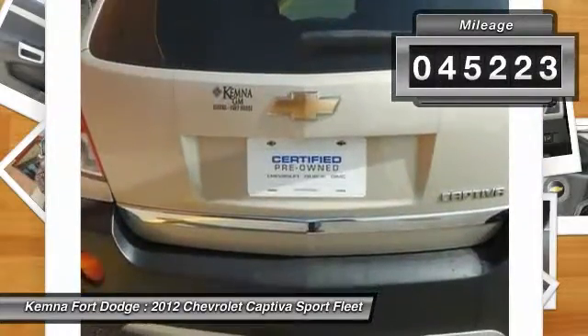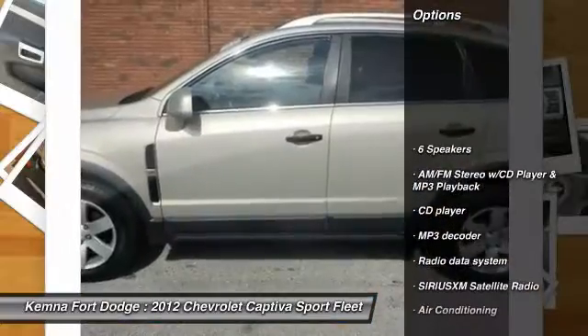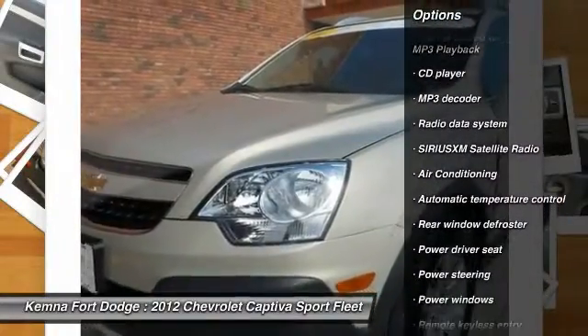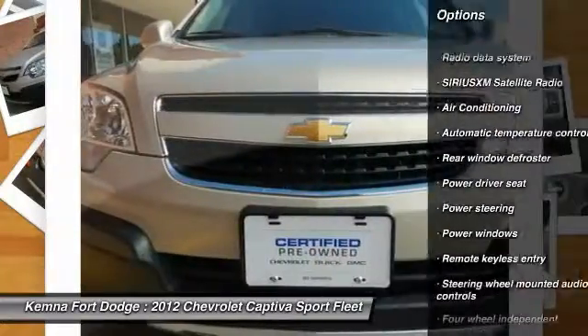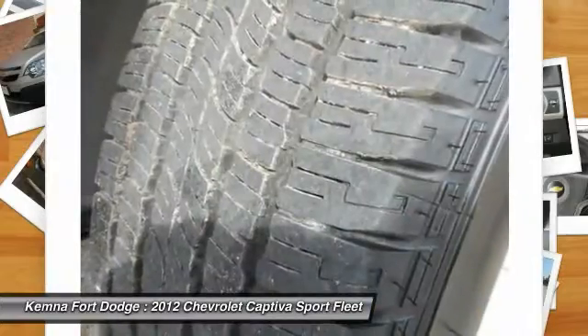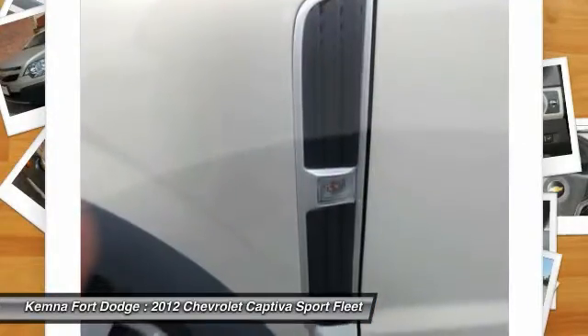This vehicle has less than 50,000 miles. Here are some of this vehicle's great options: traction control, dual airbags, air conditioning, front power steering, four-wheel disc brakes, AM/FM stereo with CD player and MP3/WMA capability, center armrest, fog lights, power windows, and security system.